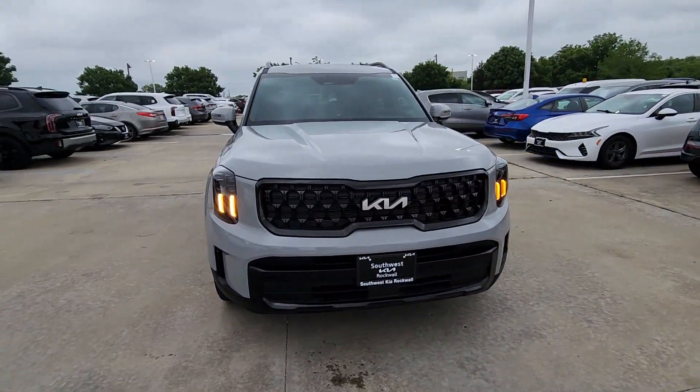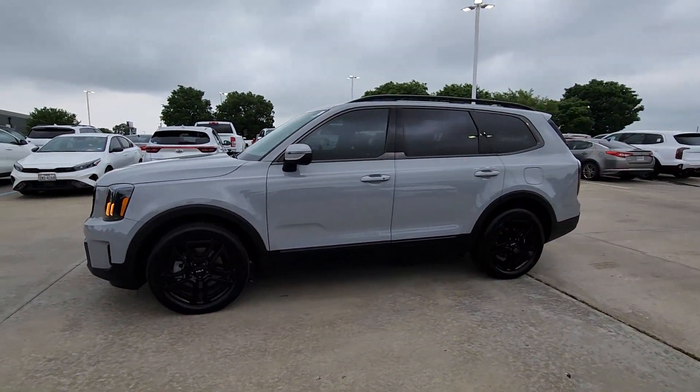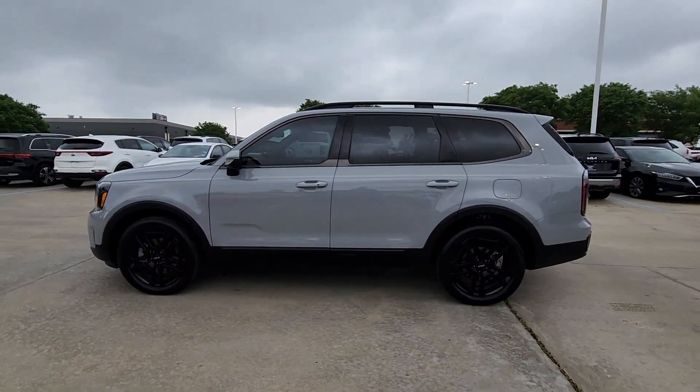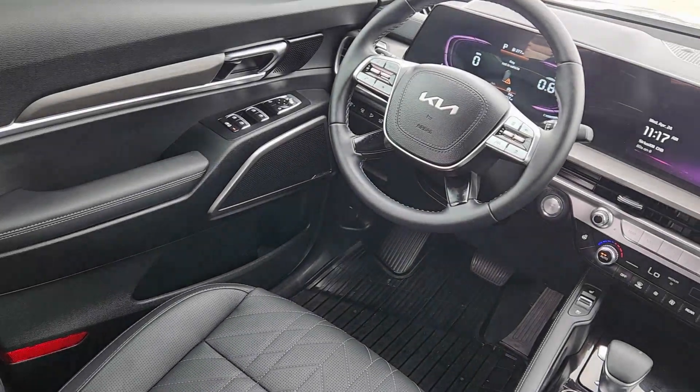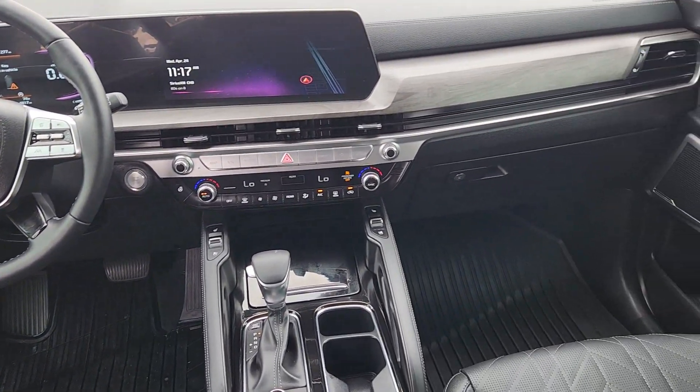From its standard suite of driver assistance tech to its three-row seating layout to its firm ride and driver-centered cockpit, this mid-size SUV delivers impressive capability and upscale style. Connect with your world as you explore it in this tech-rich, capable Telluride.